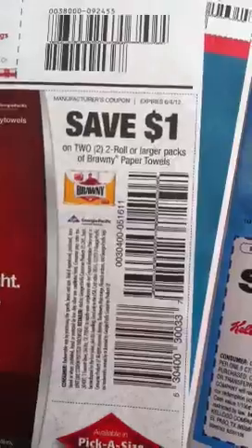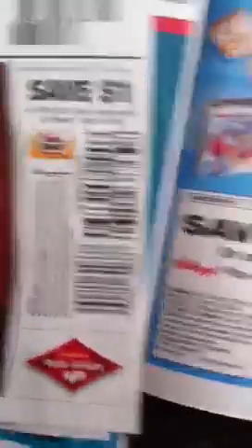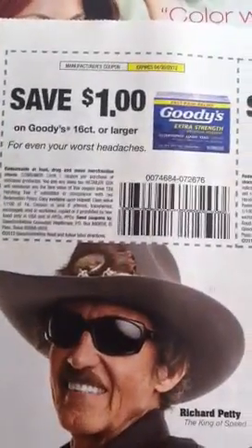Save $1 on three Kellogg cereals, save $1 on any two roll or larger Bounty paper towels, save $0.50 on Kellogg's Pop-Tart Mini Crisp, and save $1 on three Pop-Tarts. Then $1 off Goodies 16 count or larger, and $1 off BC 18 count or larger.